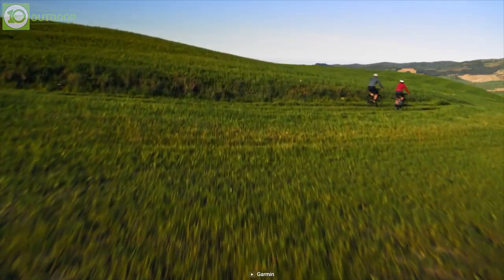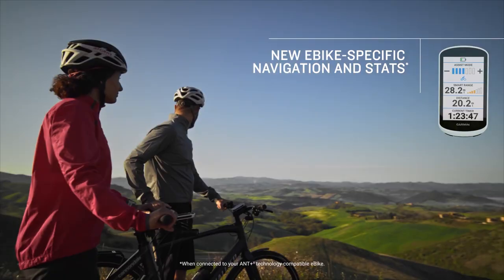So forget about being lost in your adventures and carry the Garmin Edge Explorer 2 with you at all times.